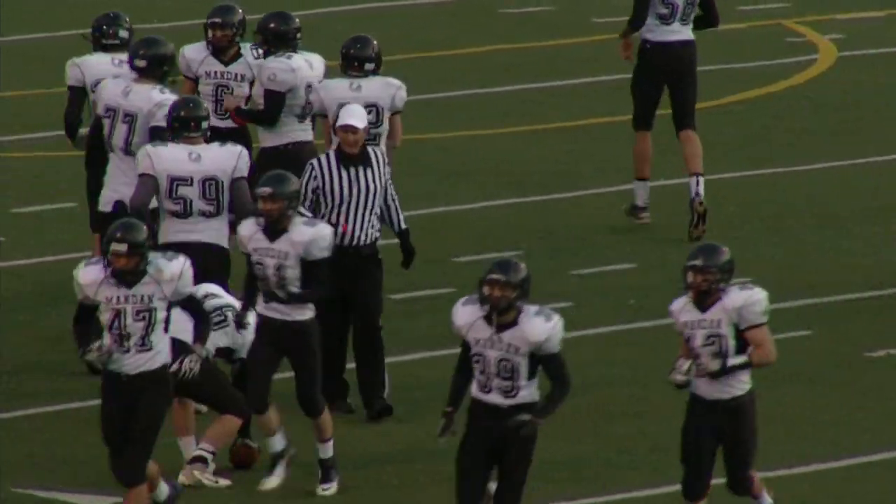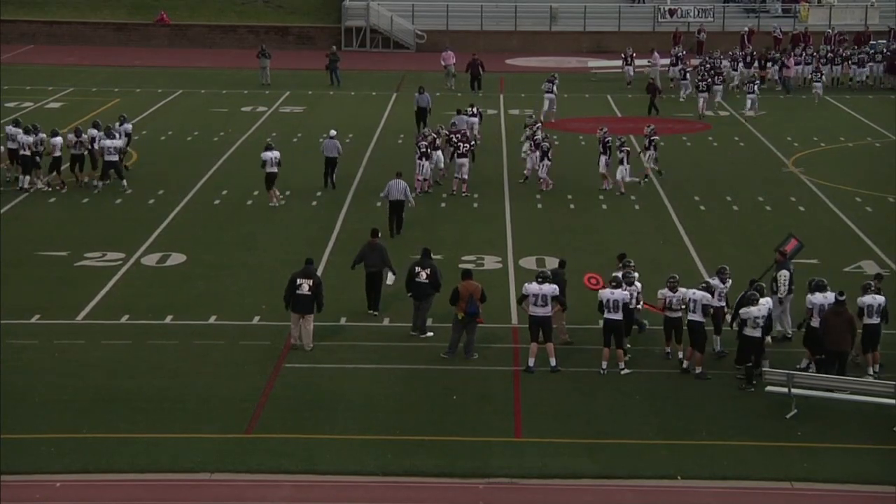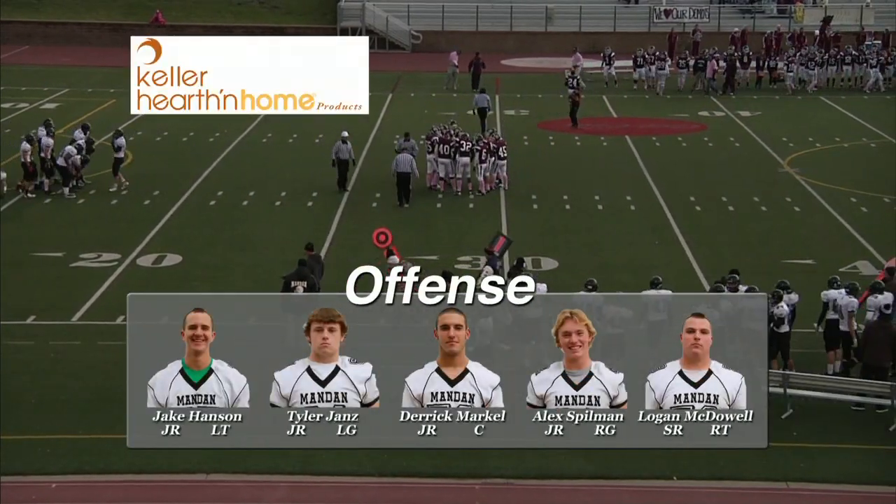So that's where Mandan will start. I saw somebody lost a lid there, and I thought it was the football popping out. Let's take a look at the starting lineups for Mandan on offense.